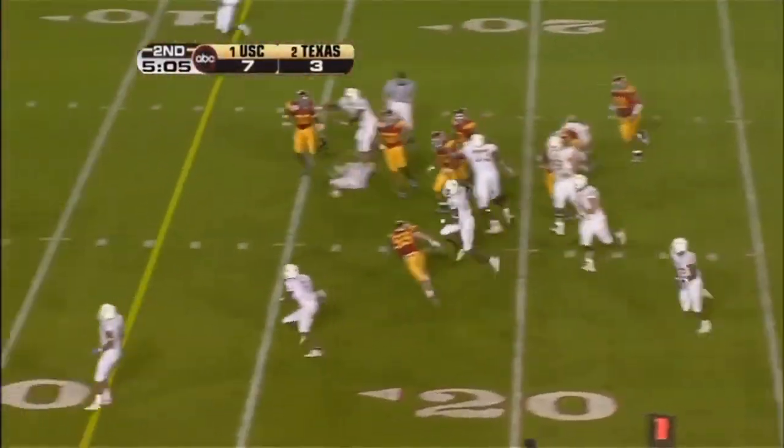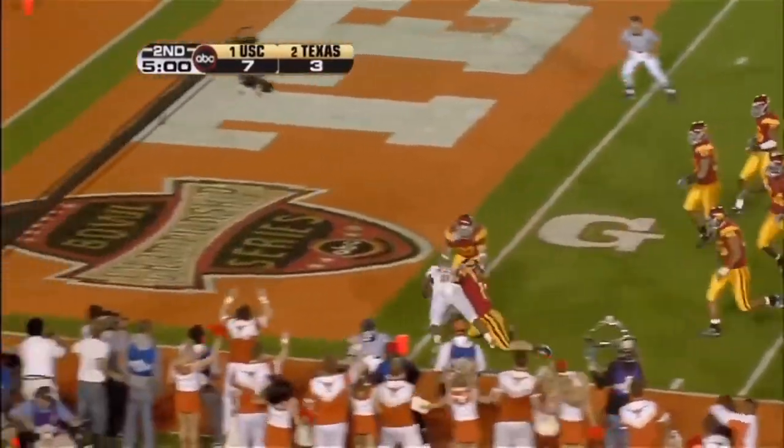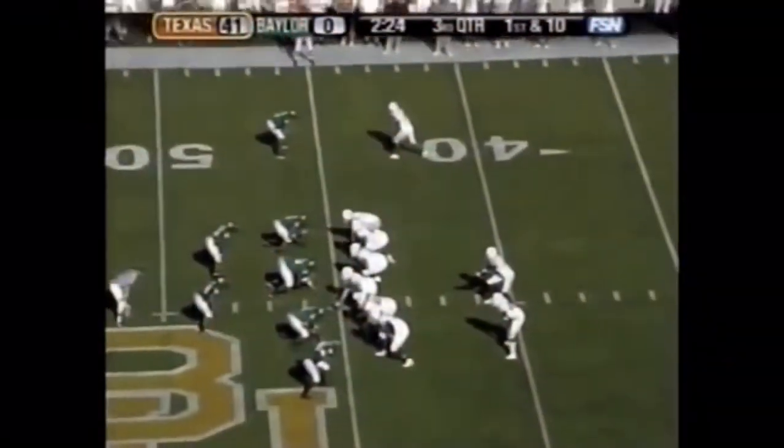Young's got it, going to run it — lost the ball, pitched it out. He pitched it out. Touchdown, Texas. National Championship.